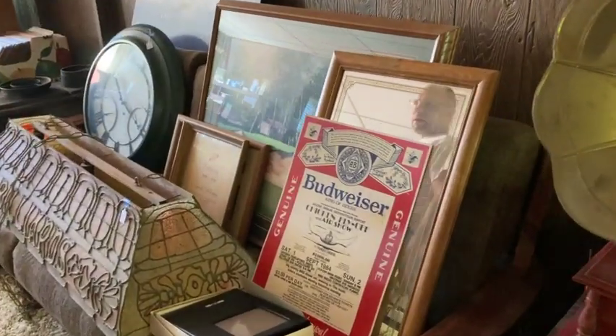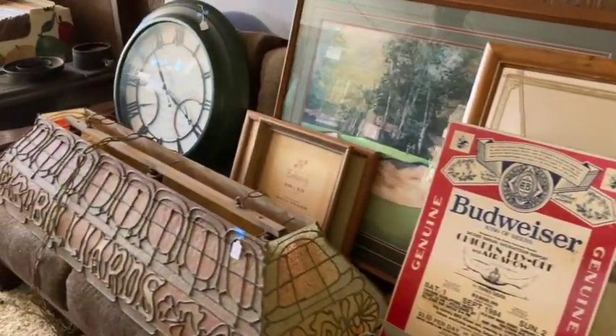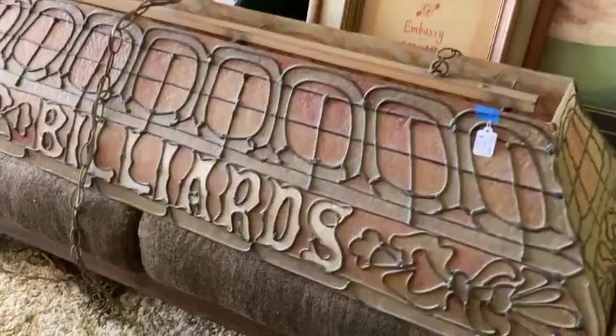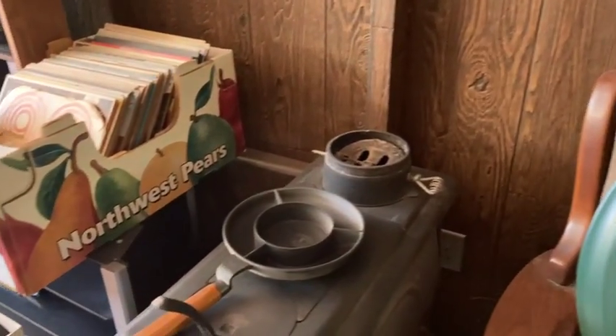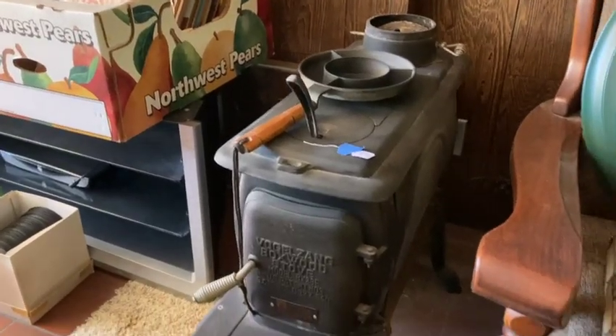Camping stuff. Got a couple generic art pieces. This is pretty cool — this billiard's light right here. Vintage, probably late 60s, 70s. Vogelzang — it's a newer re-pop of a wood-burning stove. Kind of fun.